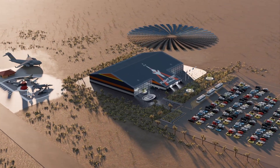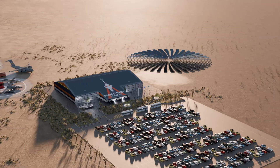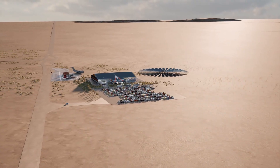Edwards has played a key role in the development of virtually every aircraft and rocket to enter the U.S. inventory since World War II, and it has been the site of almost every aviation breakthrough in the last 80 years.